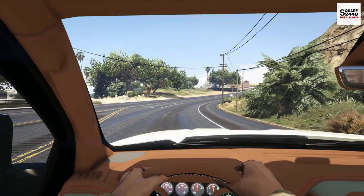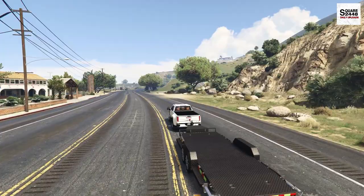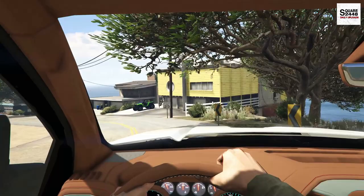For my GTA V videos they are rated for all ages — I put a lot of work into that, and it's awesome that any age can watch these videos. Let's head down here. I think it's going to be close by — it may be the first few houses; we'll have to take a look.